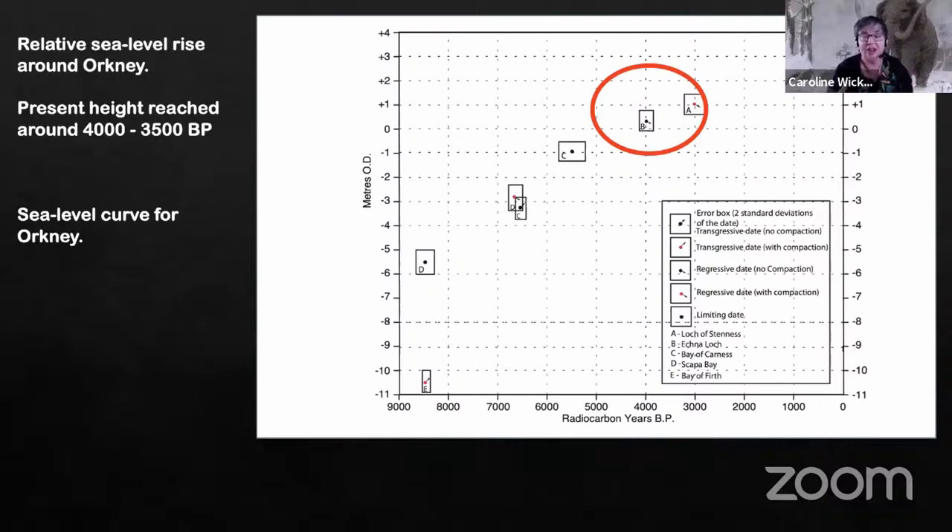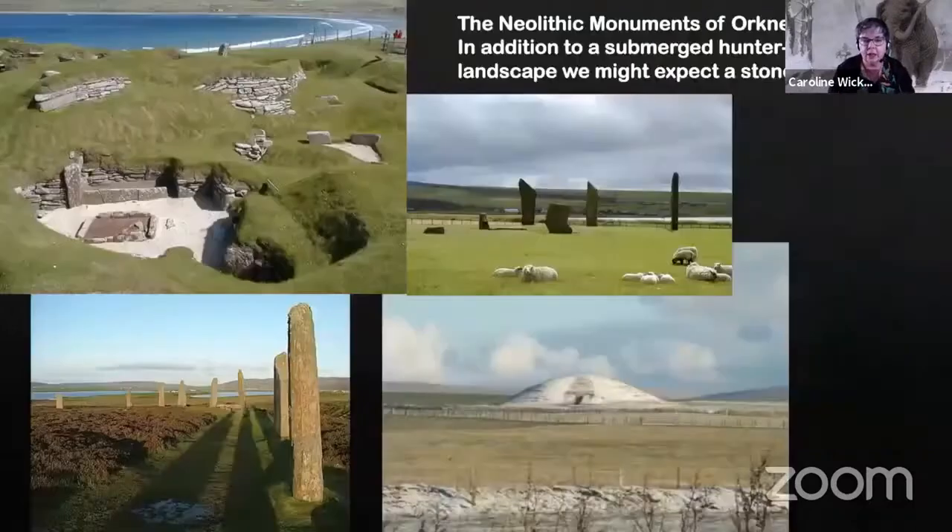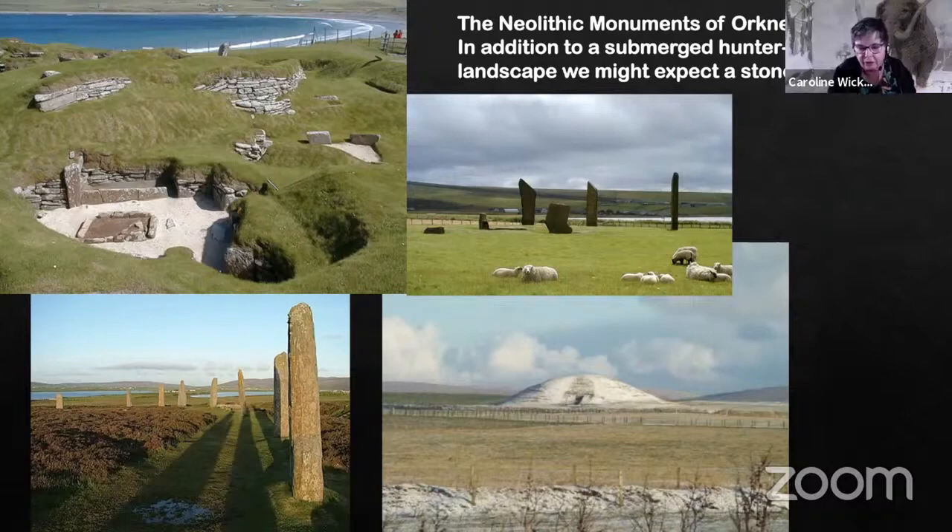I'm very driven by hunter-gatherers. But it was the thought that we actually had the potential of a more recent submerged archaeological landscape that interested us and added an extra dimension to the project. One of the interesting things was that the hunter-gatherer footprint is notoriously elusive — elusive on land, never mind underwater.